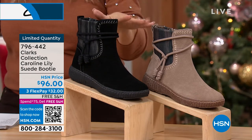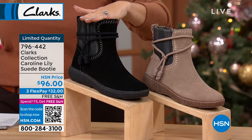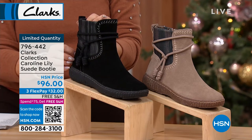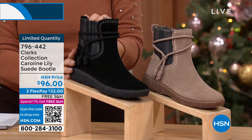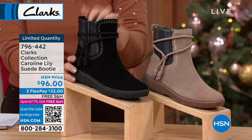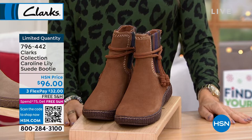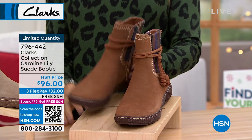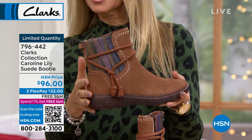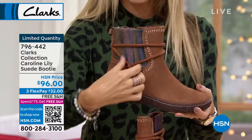This is the Caroline Lilly suede booty. It's kind of a combination of our first two shoes — it's got a little higher shaft but all the comfort. It has some cute detail and is a little more casual. It's $96, genuine suede, three flex pay of $32, free shipping and handling. I've got three color choices: black, pebble — which is the lightest color — and dark tan, which has some pretty watercolor detail on the side with pinks and blues. I believe this is our first time to air this one — it is brand new.